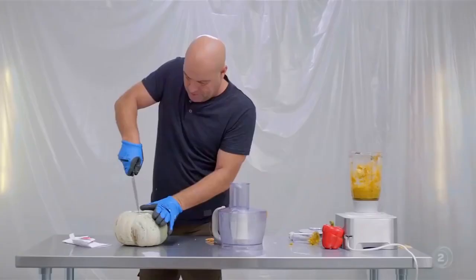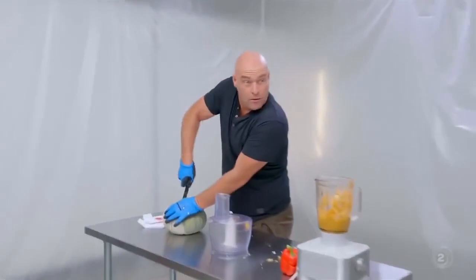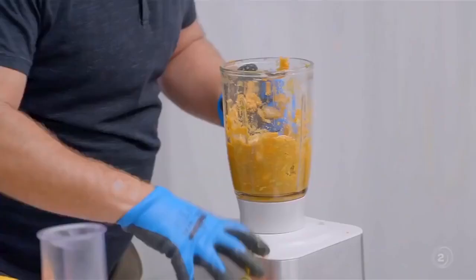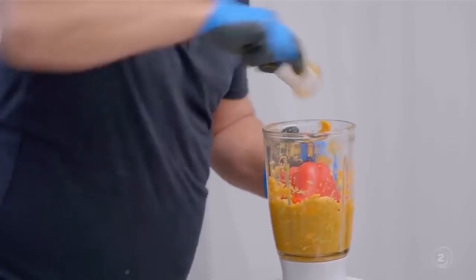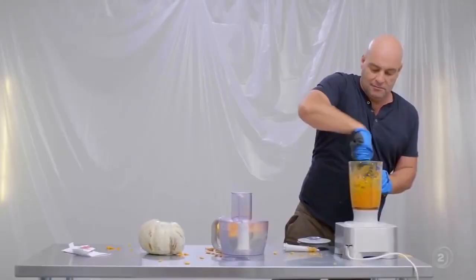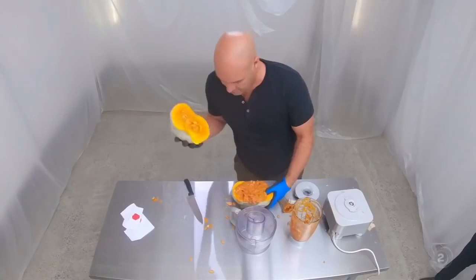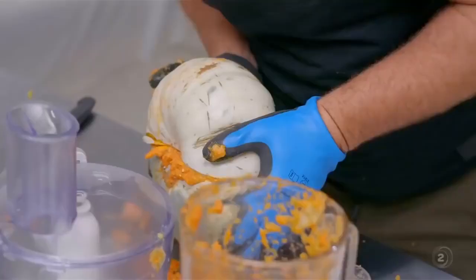One minute, 30 to go. One minute, 30 seconds. 30 seconds now. Wow. This is an easy recipe you can try at home. The full recipe, of course, will be on the website. It's so easy when you know how. There you go.